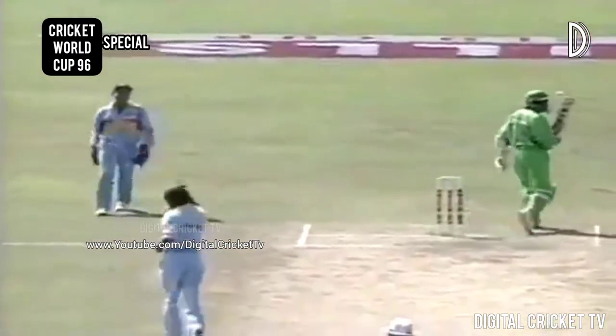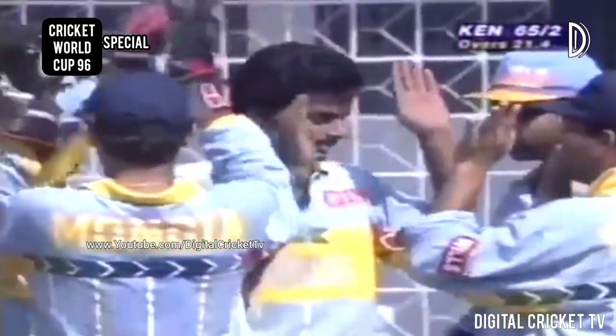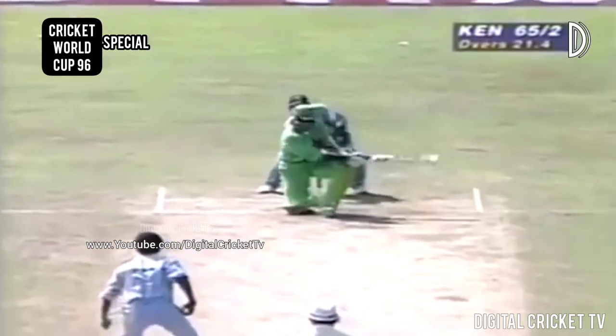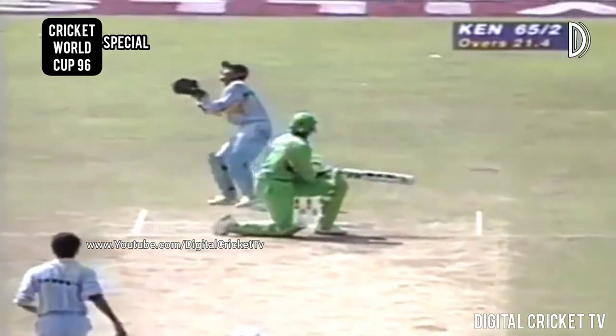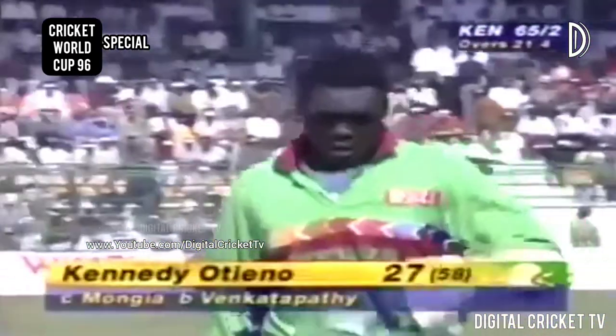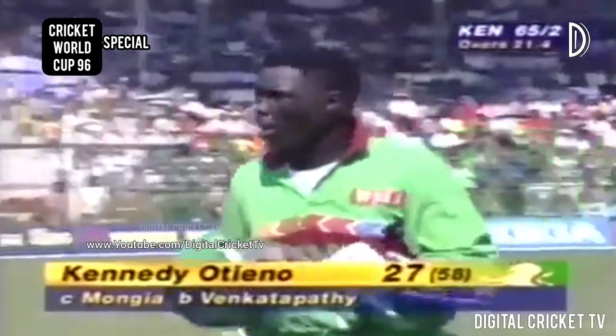That's out. I think that hit the top of the glove and the handle, and he's actually walked. That's the end of Kennedy Otieno trying to play the sweep shot out of frustration. The ball looked to me as if it partly gloved and partly handled the bat, just went straight up in the air. A little dolly catch for Mongia. A top edge there onto the glove and a very simple catch. Otieno had been doing everything he possibly could. Kenyans are 65 for two, and the new batsman is the Kenyan captain, Morris Odumbe.